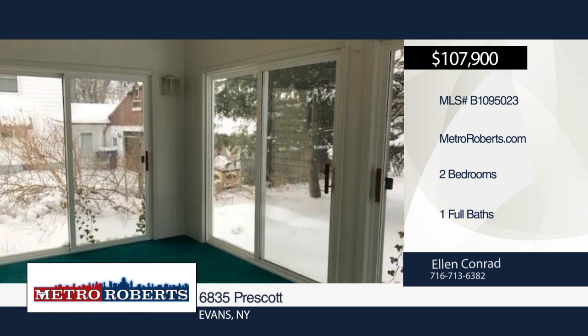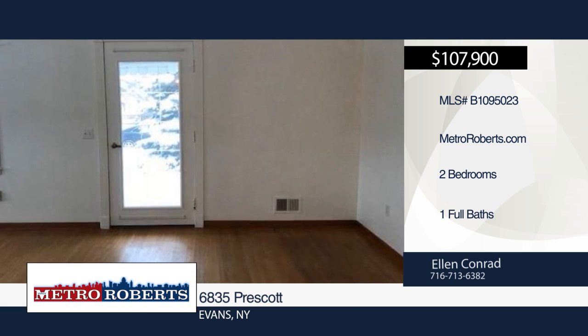Ellen Conrad has the keys and would love to show you everything in person. Call now to schedule your private showing.